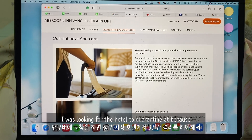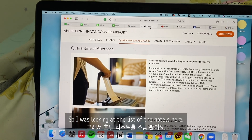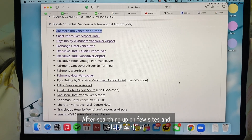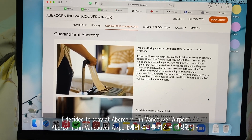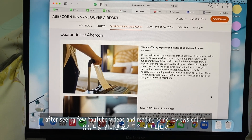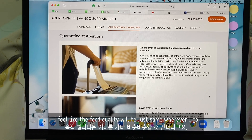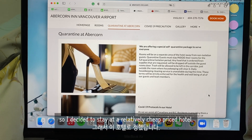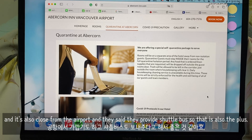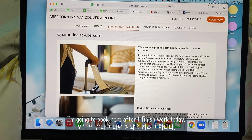I was looking for a hotel to quarantine at, because when I go to Vancouver I need to do three days of quarantine. After searching a few sites and watching some YouTube video reviews, I decided to stay at the Albert Con near the Vancouver airport. The price is relatively cheap, and after reading reviews I feel the food quality will be about the same wherever I go. The room quality seems okay, it's close to the airport, and they provide a shuttle, which is a plus. So I'm going to book it after I finish work today.